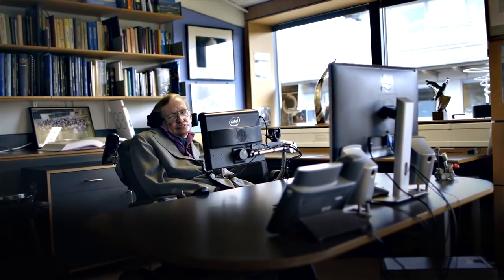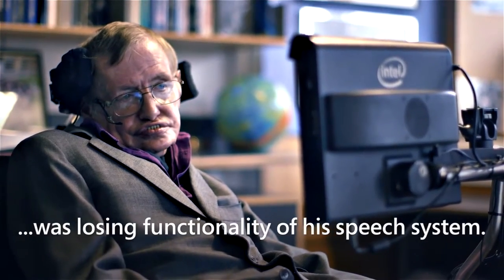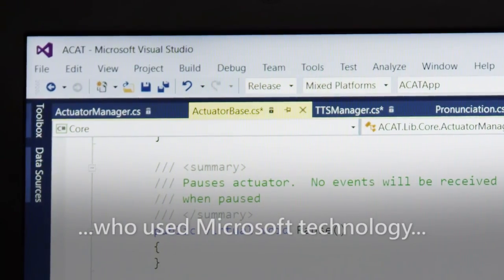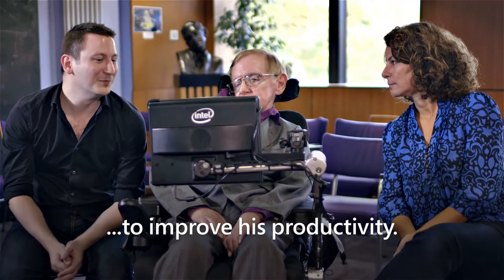We are pushing the boundaries of what is possible through technology. Without it, I would not be able to speak to you today. He was down to about a word a minute. Every time he needed to access his machine,